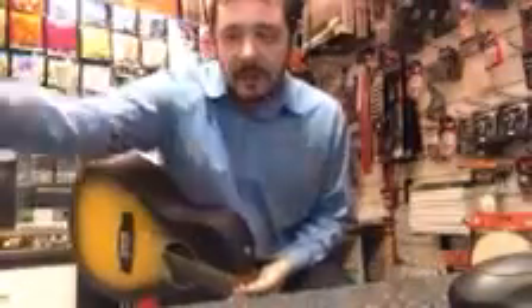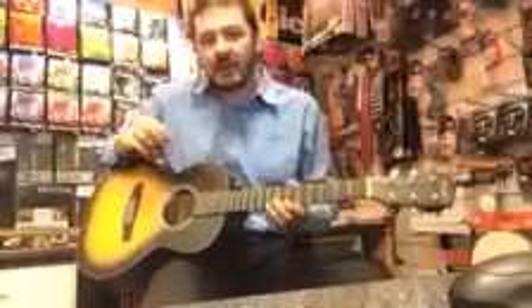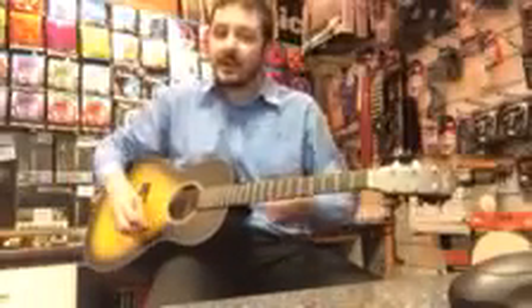Hi, I'm Kevin at Rimmons Music. This is being filmed on the iTrack Pocket by Focusrite. I'm going to show you a little bit about the Fender parlor guitar. It's just come in store. It's 159.99. It sounds brilliant. Let's have a listen.